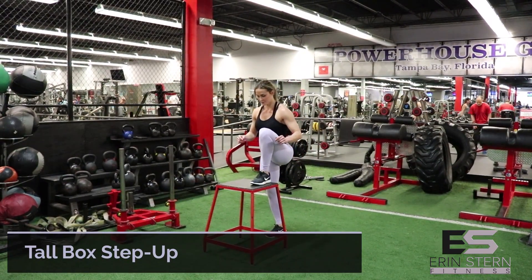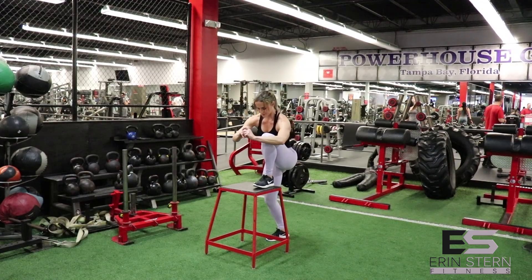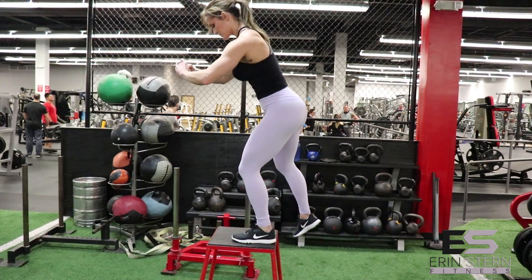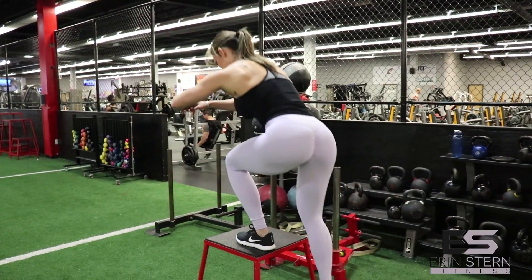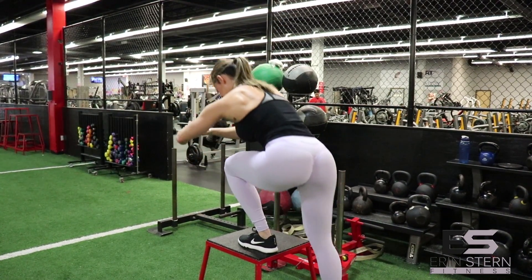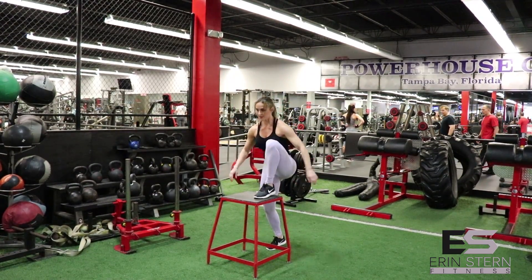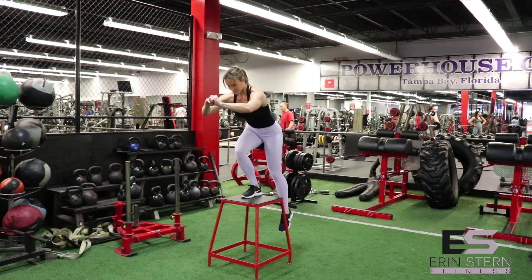The next exercise is a tall box step up. This exercise is a lot more challenging than it looks. Focus not only on pushing yourself up with your glutes, but really on that eccentric or negative portion — on the way down, try to control yourself as much as possible. The goal is to choose a box or stack plyo boxes to the point where your upper leg is well above parallel to the ground. As soon as your upper leg breaks parallel, you're going to hit those glutes a lot more. Weight should be evenly distributed across the entire foot, and make sure that knee does not cave in — keep your knee in line with your toe the entire time. Start with your non-dominant or weaker side and let that dictate the number of reps on your strong side.